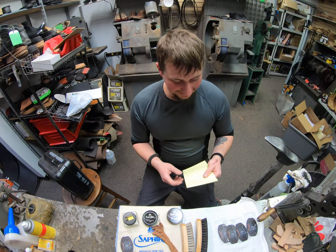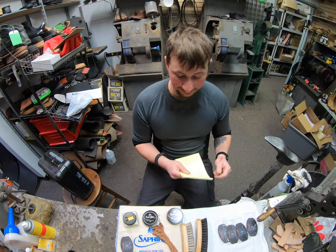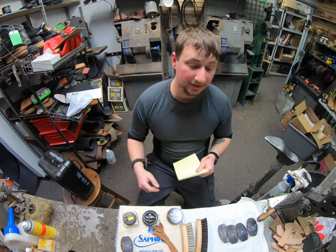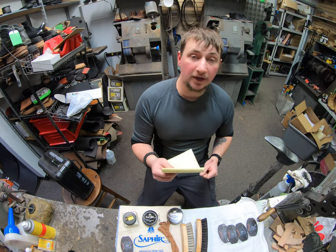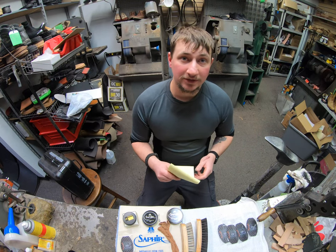Without further ado, the grand prize winner of all the Saphir products, a shoe slide, grandma's stockings, and the horsehair brushes — Alchemist Oxford! Merry Christmas to you as well. Congratulations on winning that.